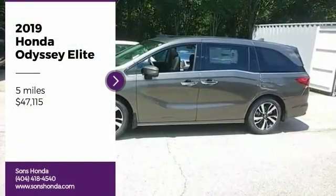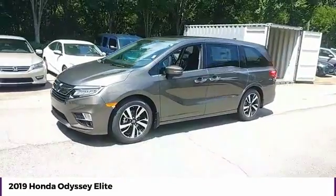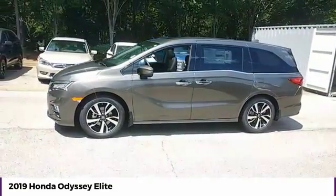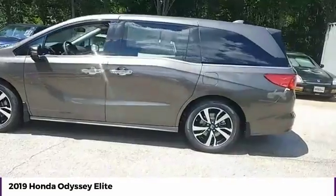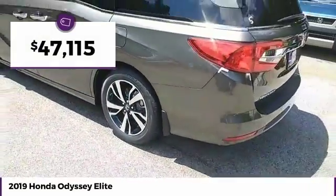You are going to love the 2019 Odyssey. The Honda Odyssey is a showcase of distinguished style, captivating technology, and advanced safety features — a must for all families. And is priced below $50,000.